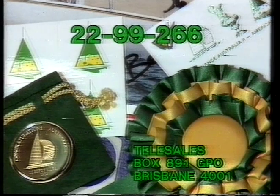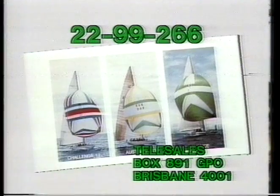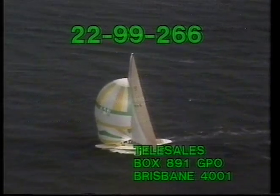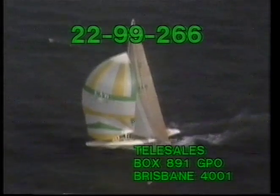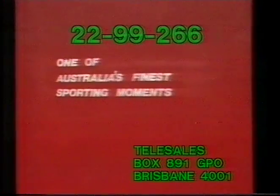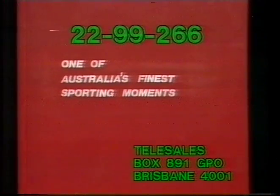Phone 2299266 now to order. If you're quick, we'll wrap up your complete package with a bonus gift card and a special cheerio from John Bertrand. Can you beat that for a deal? Phone now. If we're busy, phone again soon and keep trying. But whatever you do, don't miss this bargain. 2299266 — for a deal of a lifetime to celebrate the event of a lifetime.